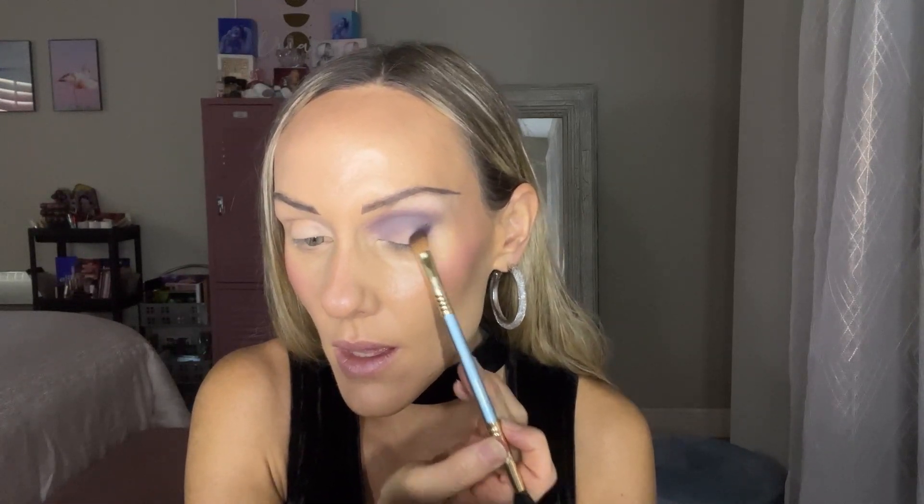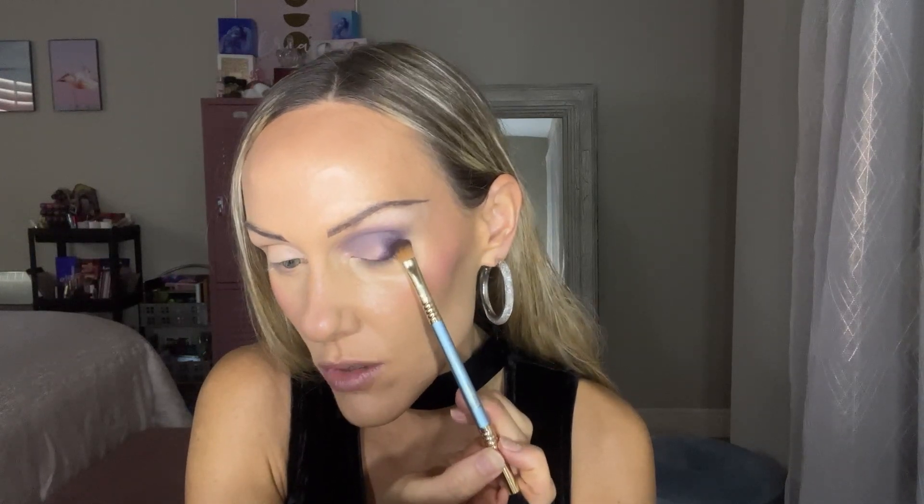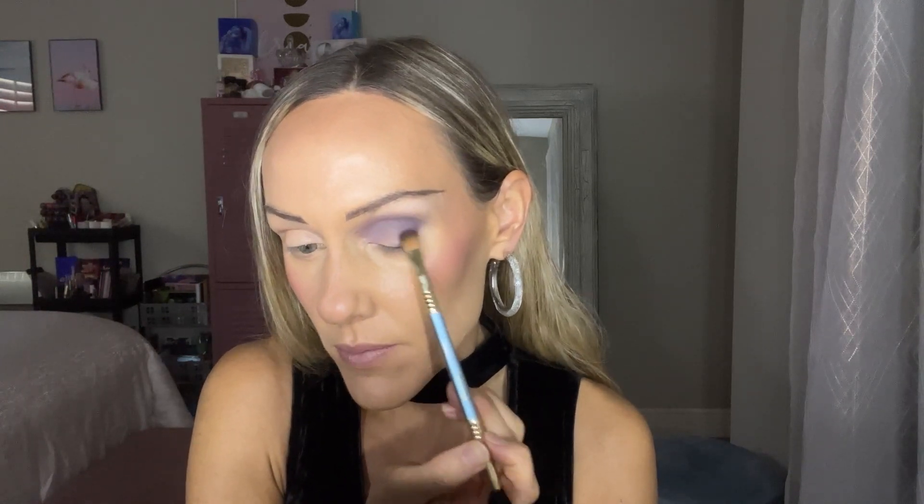I'm going to use Alluring in the outer corner — it's a really deep eggplant purple. As I was laying down the other mattes, I thought the Starfish mauve shade really helps this look decide where it could go: into the purple or just staying brown and neutral. It can go either way — you can start incorporating color or keep it really neutral. We're just going to blend.